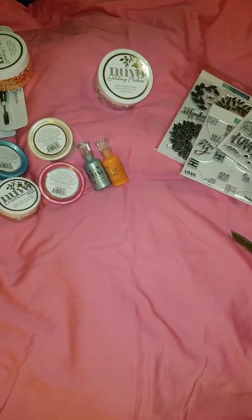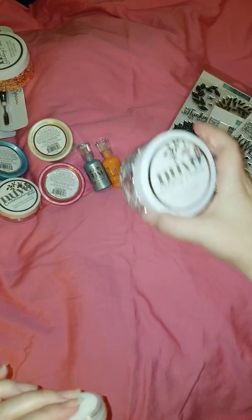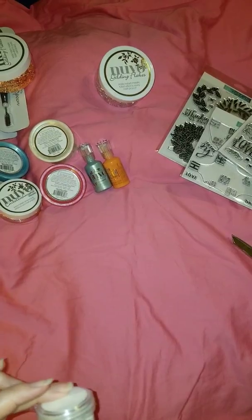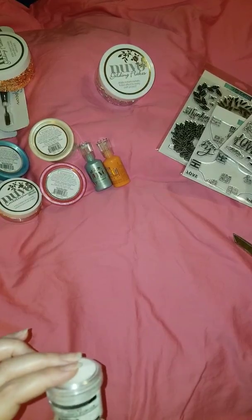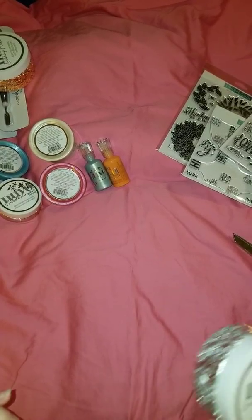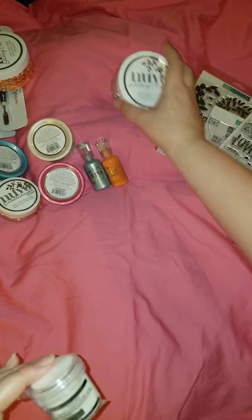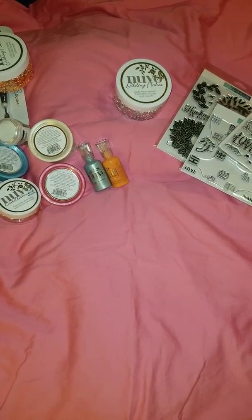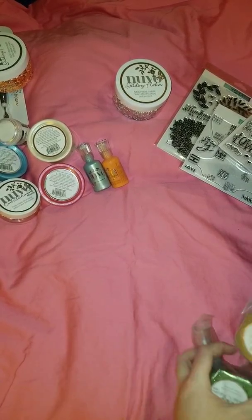In this other box I got sticky embossing powder. I got this to use with the gilding flakes. You use it like regular embossing powder, but when you heat it up it gets sticky and stays sticky. Then you can take your gilding flakes or foiling paper — like Deco Foil or Minc — and use it to accent whatever project you're working on. I was really excited to get that.